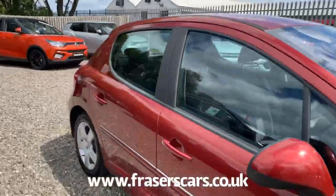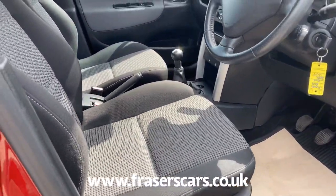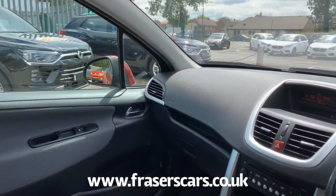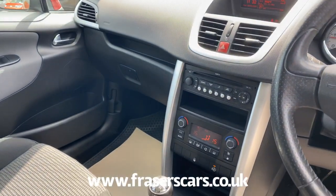Inside you have front electric windows, electrically operated door mirrors, steering wheel audio controls, automatic headlights, radio CD with USB and auxiliary inputs, and dual zone climate control.